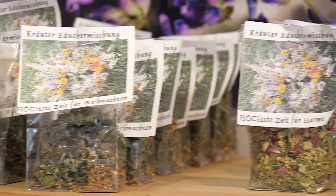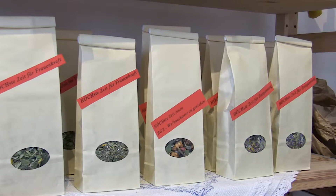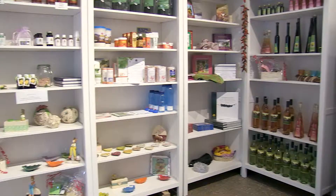Im ersten Jahr haben wir alles mit Schachteln getrocknet. Wir haben Schachteln organisiert, Backpapier rein und haben so alles getrocknet. Manche Dinge sind natürlich nicht so getrocknet, wie wir uns das vorgestellt haben, und sind wieder entsorgt worden.